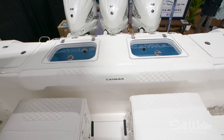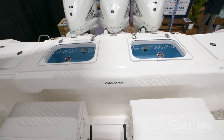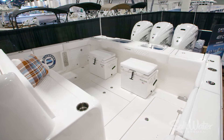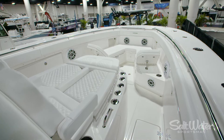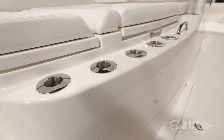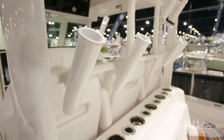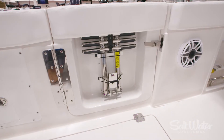So on the fishing features: twin 45-gallon live wells in the stern, Hooker sea chest and pumps, five fish boxes, Sea Keeper — optional of course — three-row seating up front. I think there are 54 rod holders on this boat, standard. So it is built to fish. Dual dive doors on each side so you can drag that big tuna in no problem.